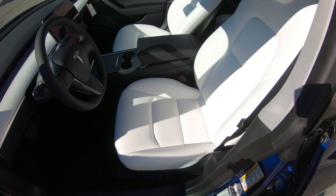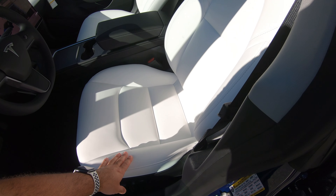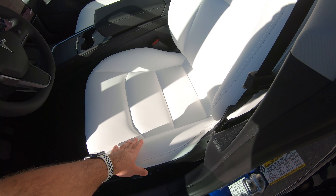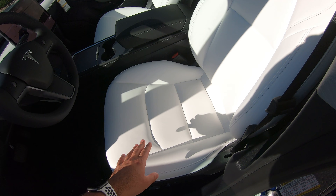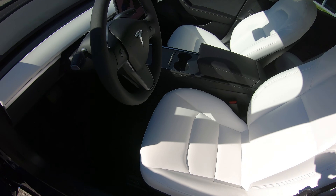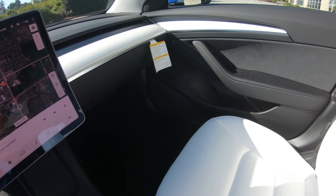I personally prefer the white interior because on a nice hot day like today with the sun beating down on black seats, when you get into your car it's a lot hotter. So it's nice to have the white seats, and personally I just think it looks a lot more premium.